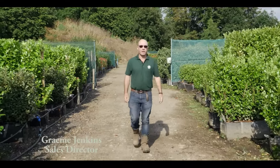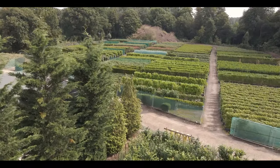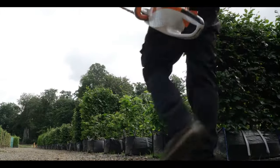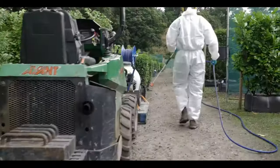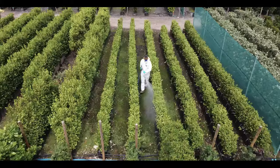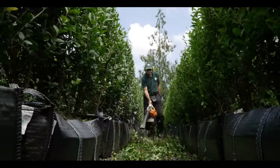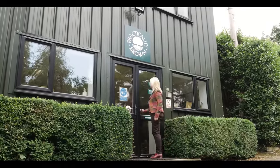For 30 years, Practicality Brown have been supplying premium instant hedging. Practical instant hedges grown in our Buckinghamshire nursery and delivered across the country — we pride ourselves on the quality and range of our instant hedges. Our dedicated nursery team work tirelessly hand crafting the hedges, with pest and disease control measures in place to the highest standards.